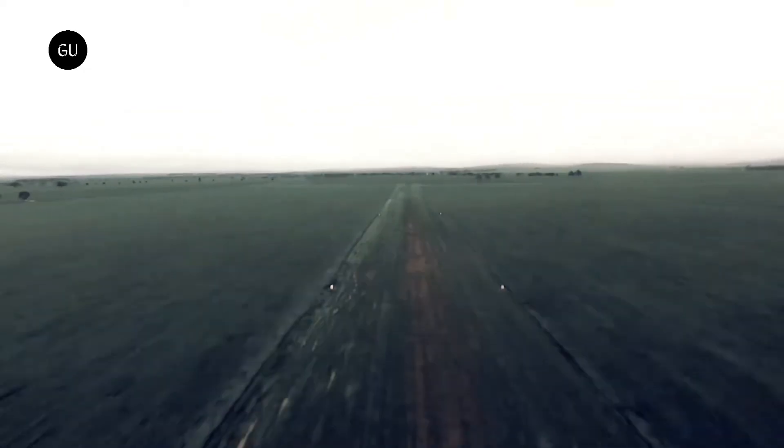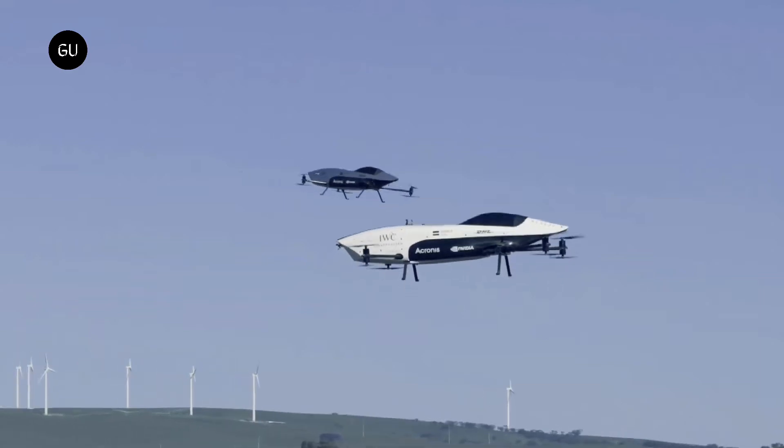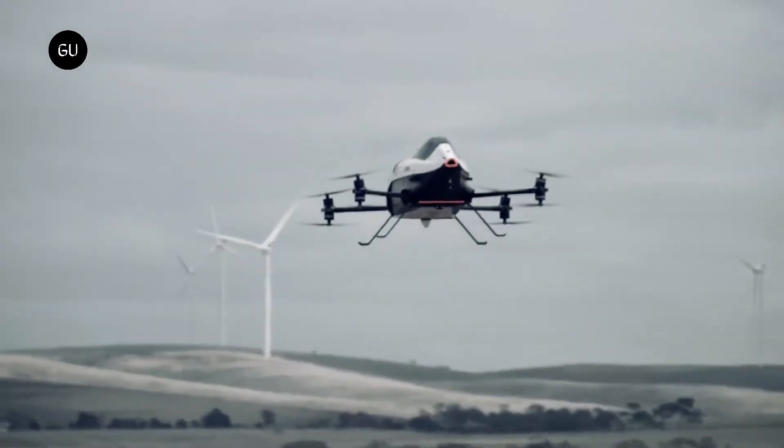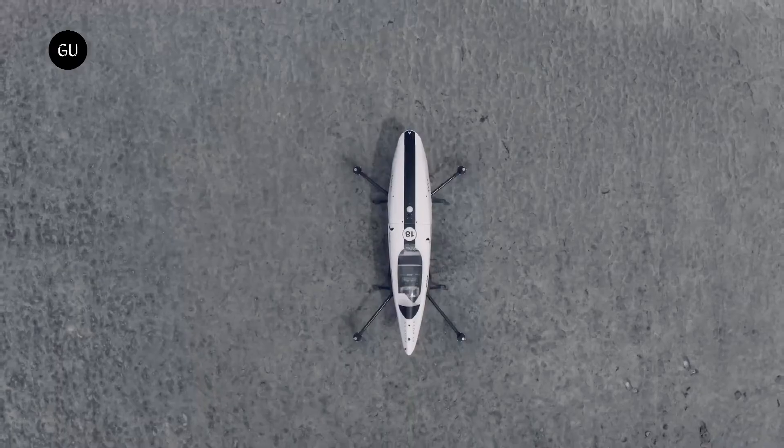As well as taking the existing eVTOL industry into the next generation H2E eVTOL era, this technology has the potential to significantly reduce emissions and create a sustainable future for individual air travel.